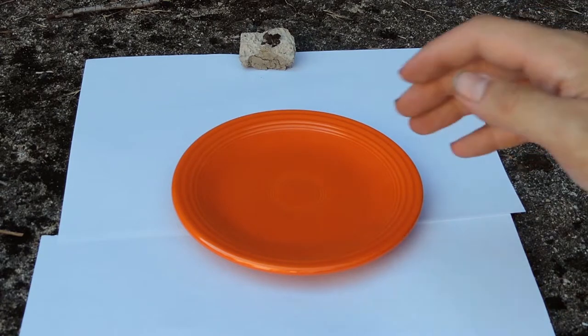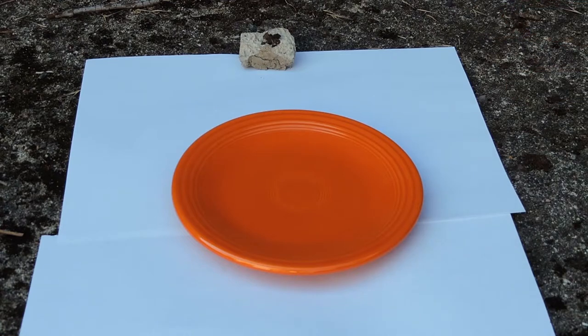They did not only produce this reddish style — they also had blue, yellow, and green colors. But of course the red one, because it is created by uranium oxide, is the most radioactive pottery. That's why I ordered it, to show it to you.